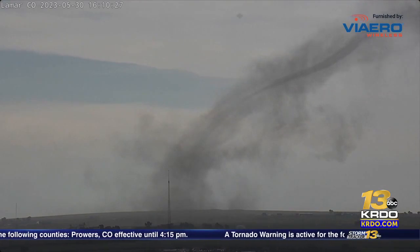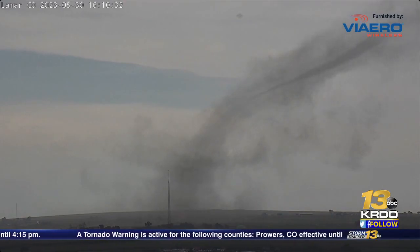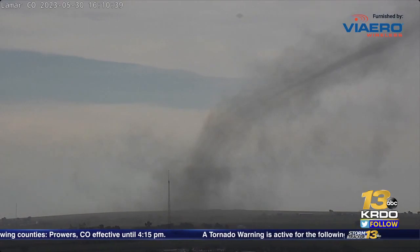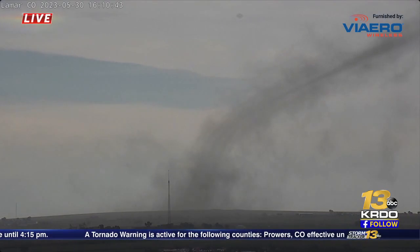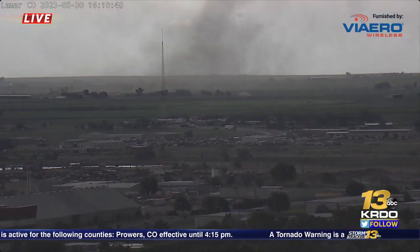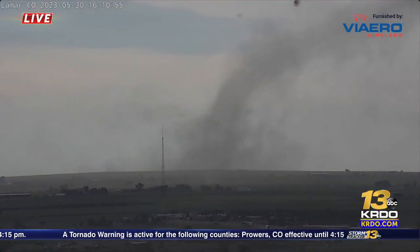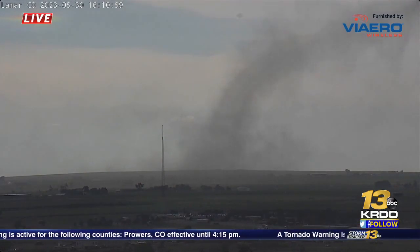Could be a dangerous situation if you're in Granada. If you're in Granada, now is the time to get to a shelter. Even Lamar, keep your eyes out — you can always get a few surprises with these systems. It does look like perhaps some slight weakening with the storm, which is good news. It has stayed out in rural portions of Prowers County, but we do see some structures within a pretty reasonable distance where it could stay on the ground. This is something we are tracking as it develops right in front of our eyes.